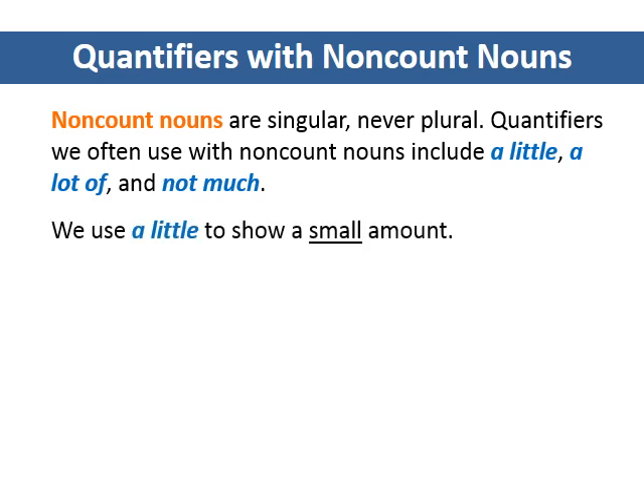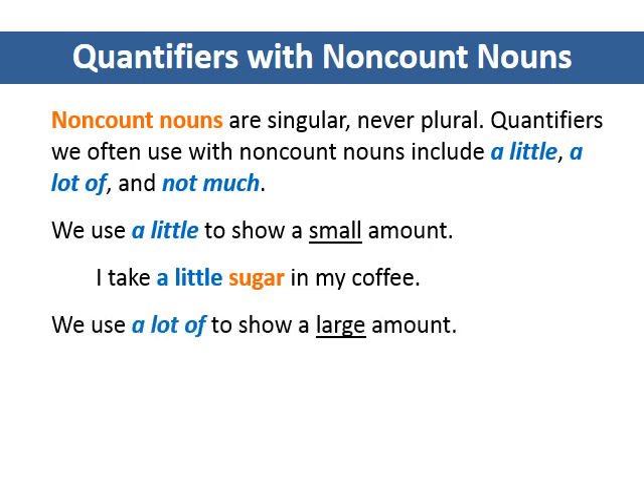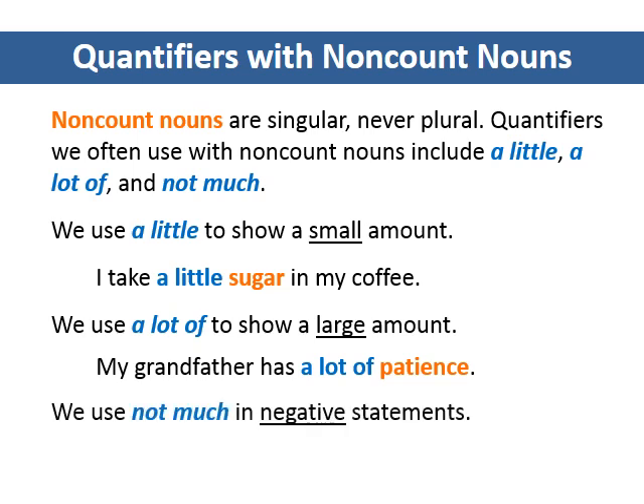We use a little to show a small amount. I take a little sugar in my coffee. We use a lot of to show a large amount. My grandfather has a lot of patience. We use not much in negative statements.